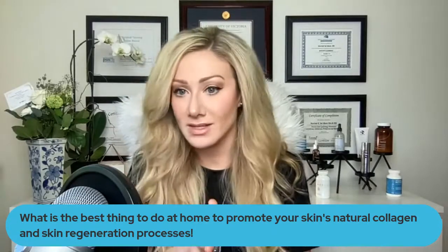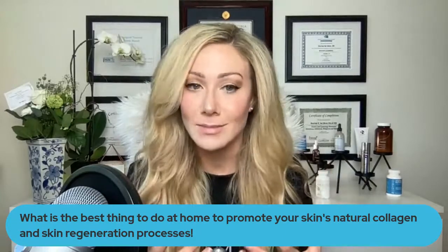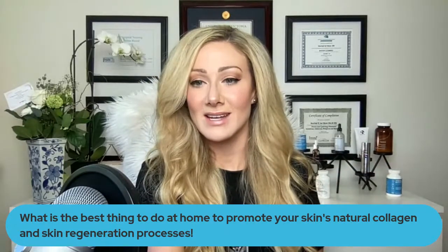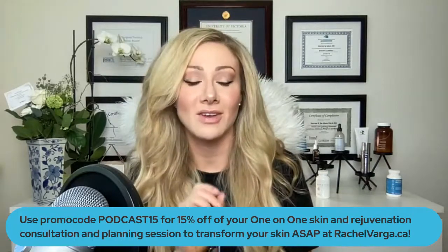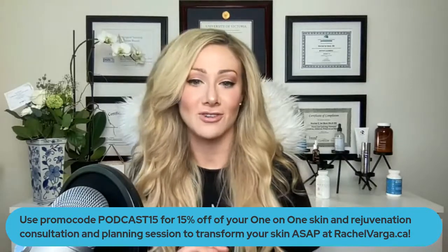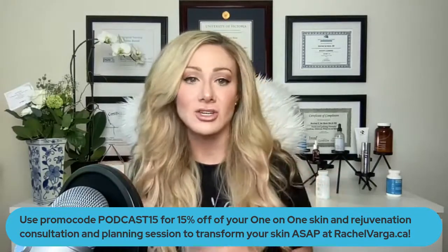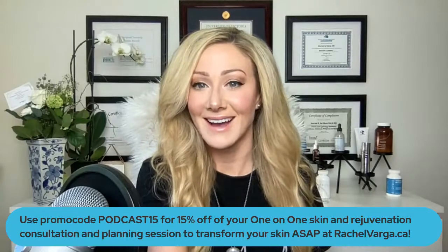At-home dermal rolling is fabulous for waking up your cells and telling your skin there's a little bit of an injury — it puts the healing and regeneration process in motion to stimulate more elastin and collagen. I love doing that at home. Use promo code PODCAST15 for 15% off your one-on-one skin and rejuvenation consultation with me at rachelvarga.ca. I'll help you figure out a plan for your skincare routine, dermal rolling, and in-clinic treatments. I literally work with the best clients in the world and I love my clients so much.